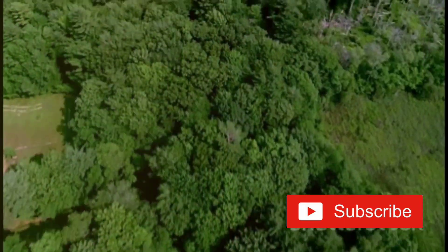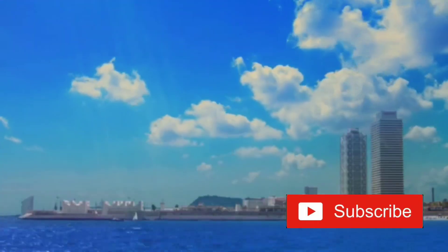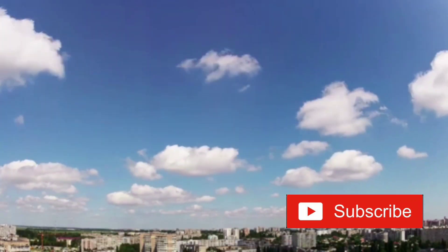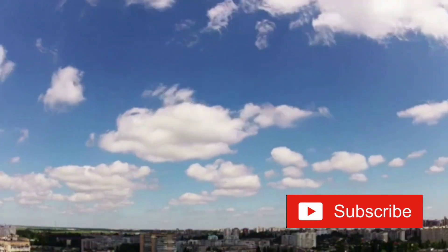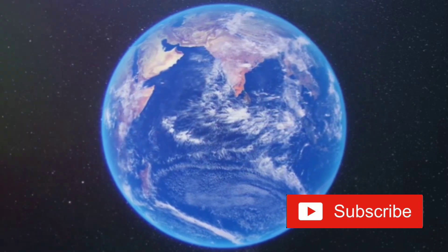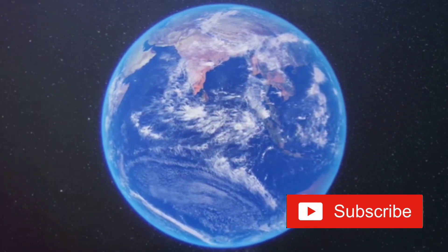Let's get started. Did you know that Earth is the only planet in our solar system that appears blue from space? But why is that? We might take for granted the blue skies overhead, but have you ever stopped to ponder why our planet appears this way from the cosmos? The answer lies in a phenomenon known as Rayleigh scattering, named after the British scientist Lord Rayleigh.